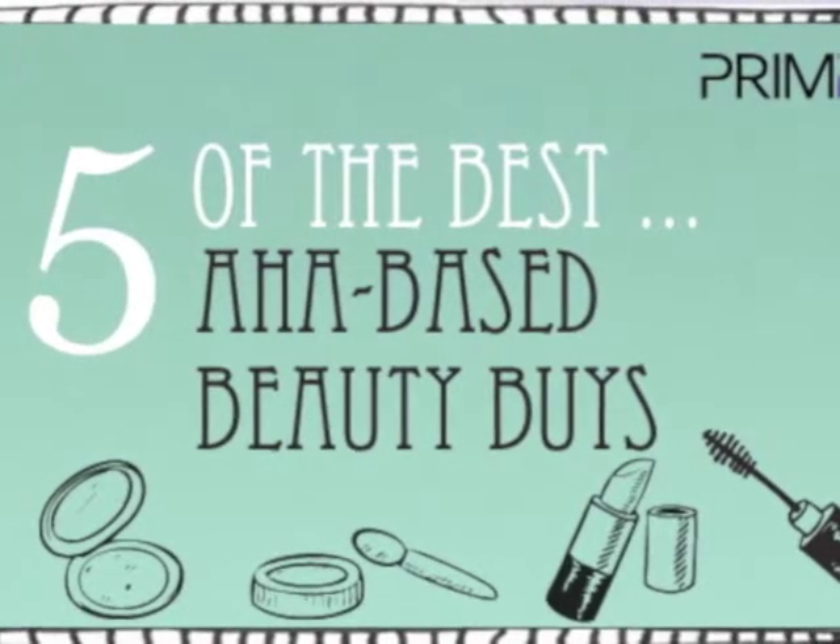It's the go-to for the how-to, you know that you want to. Hi everyone, welcome to another 5 of the Best. Today I want to take you through 5 of my favourite AHA-based body products.